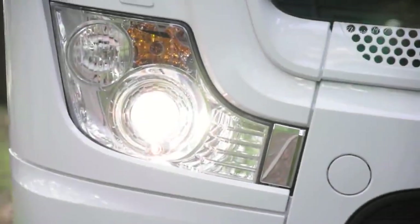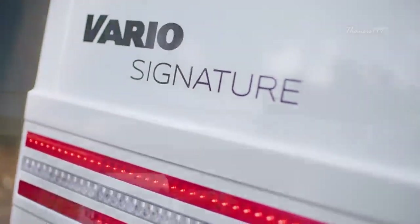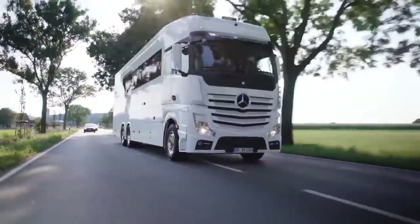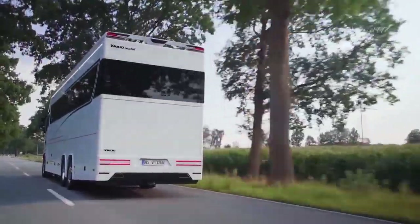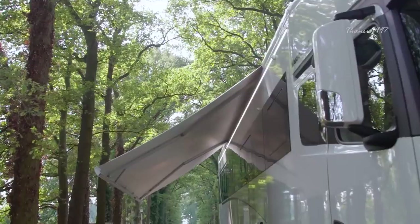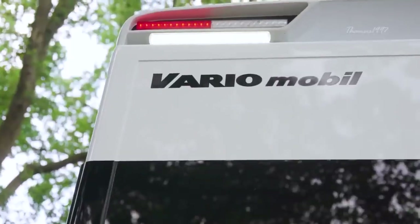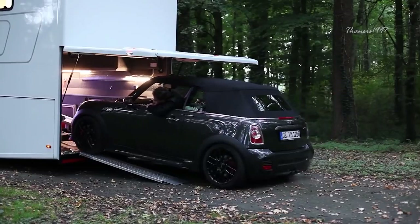Vario Signature 1200. The Vario Signature 1200 is one of the most standout vehicles in its class — not only because it's the largest and one of the most expensive motorhomes on the market right now. Created by German company Vario Mobile, this luxurious beauty is powered by a 523 horsepower six-cylinder turbo engine, and it comes equipped with a unique hydraulic ramp where you can slide in or out your desirable car.